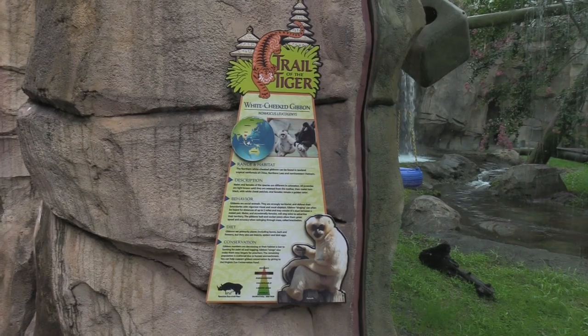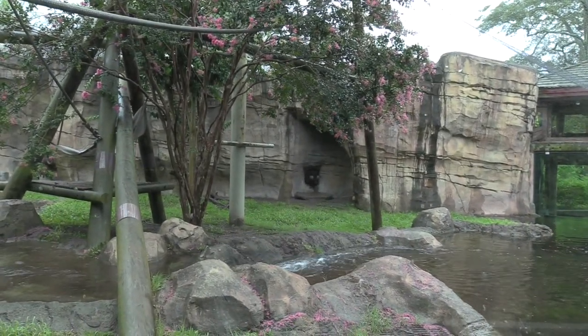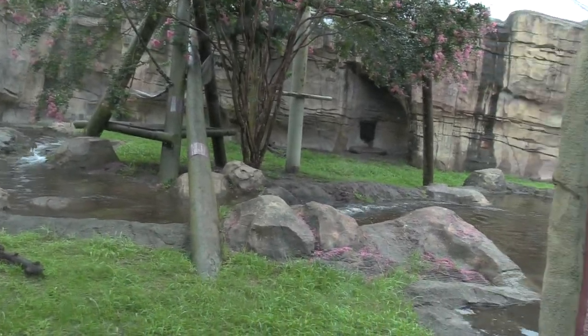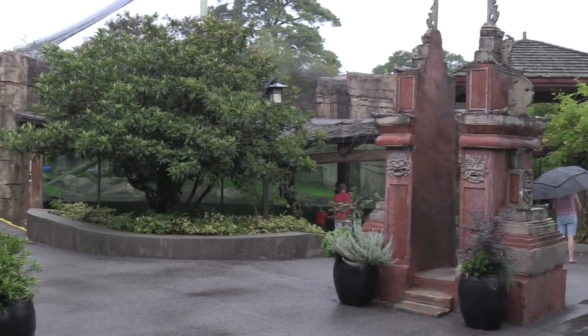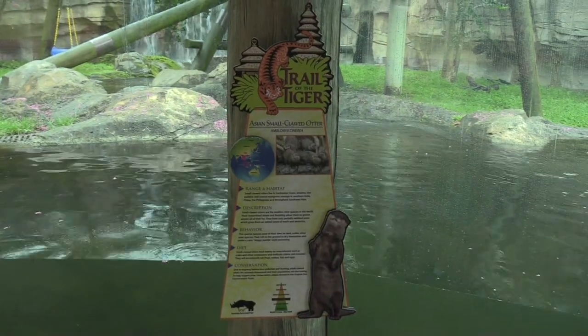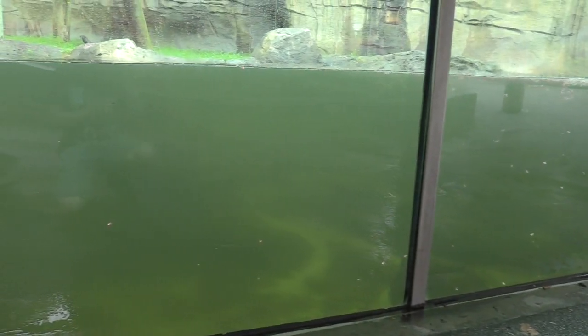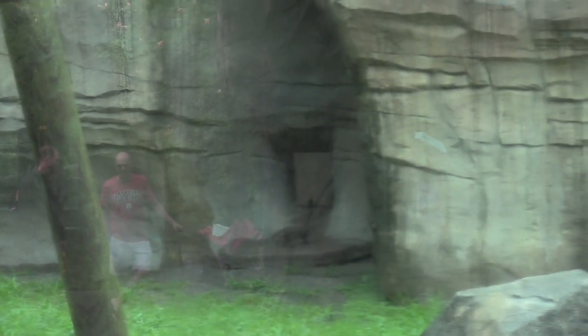Here we've got the white-cheeked gibbon. Their doorway is open to their indoor habitat so they can come and go as they choose, but it doesn't look like they're out at the moment — I will come back a little bit later. In the same habitat as the white-cheeked gibbon we've got Asian small-clawed otter. The water is very, very murky. The otters are right in the back by this doorway — I can't get a really close look because the glass is wet. I will come back later to check out the white-cheeked gibbons and hopefully the otters will be out playing too.